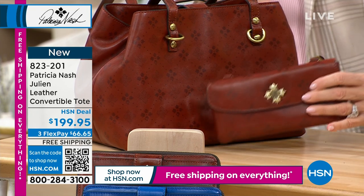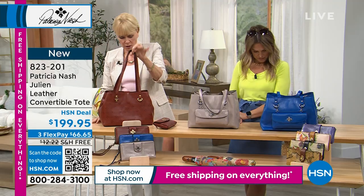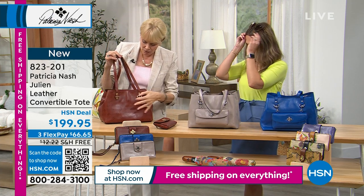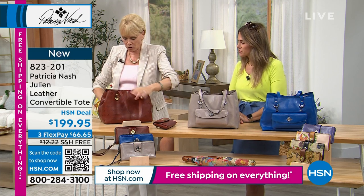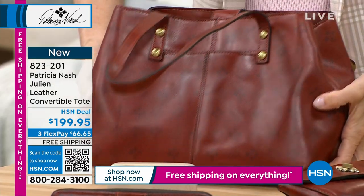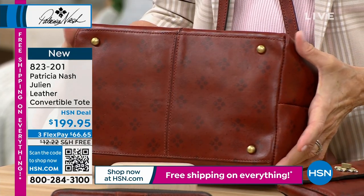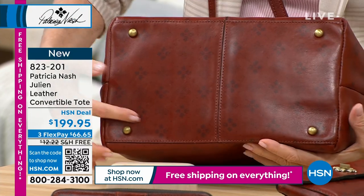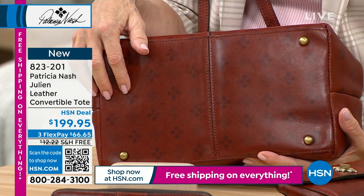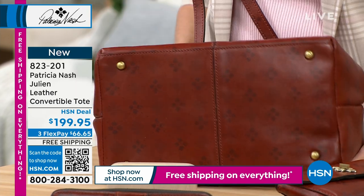Look at the long drop on this strap — 11 and a half inches. And you've got this so you could hook anything onto it. On the back, you've got a really deep slip pocket all the way to the bottom. Look at the depth of that bag — you could fit a two-liter water bottle, a pair of shoes, a rolled-up jacket or a little blanket, whatever you'd like.